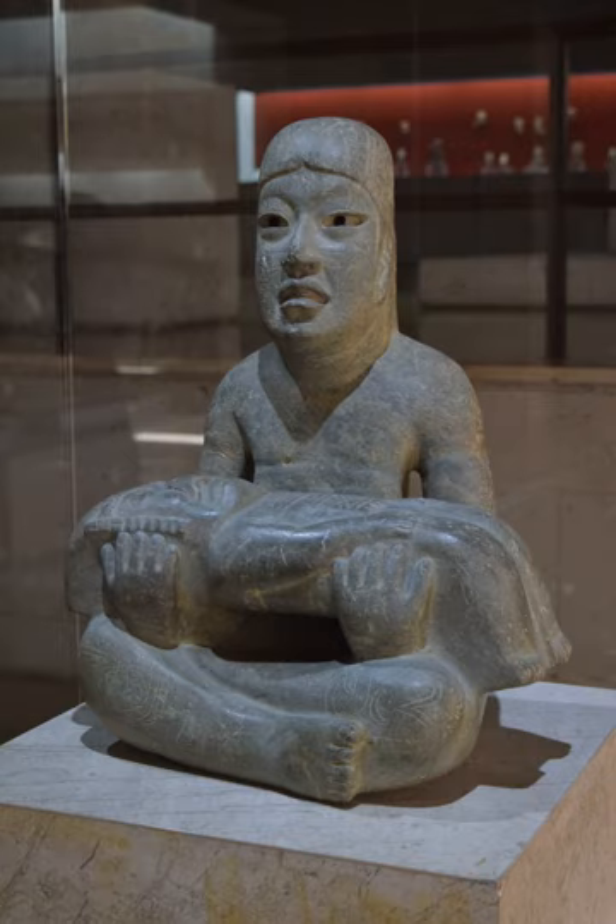Greenstone is a common generic term for valuable, green-hued minerals and metamorphosed igneous rocks and stones which early cultures used in the fashioning of hardstone carvings such as jewelry, statuettes, ritual tools, and various other artifacts.